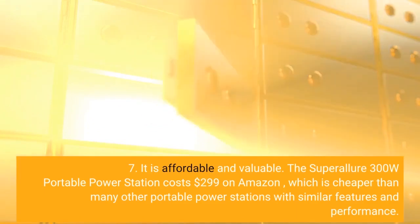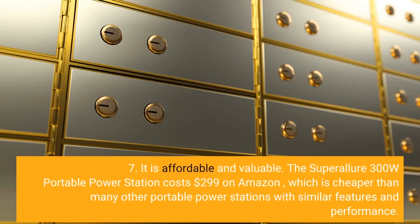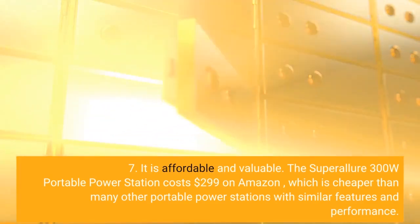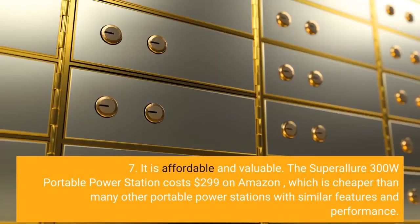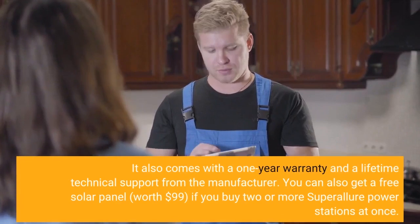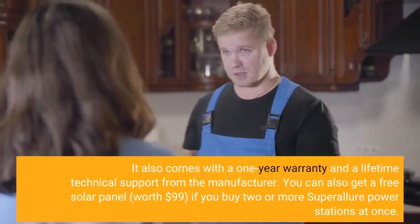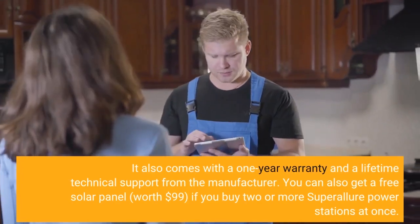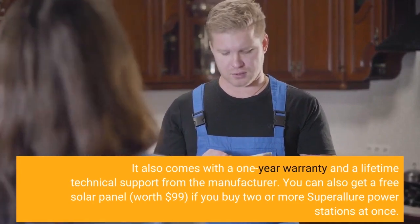Seven, it is affordable and valuable. The Super Allure 300W Portable Power Station costs $299 on Amazon, which is cheaper than many other portable power stations with similar features and performance. It also comes with a one-year warranty and lifetime technical support from the manufacturer. You can also get a free solar panel, worth $99, if you buy two or more Super Allure Power Stations at once.